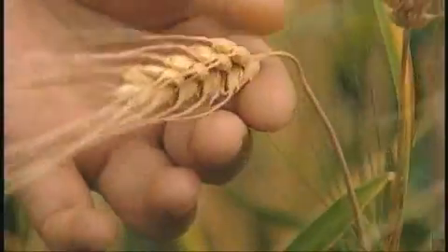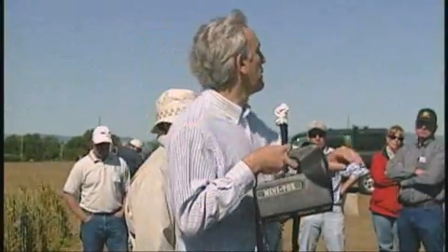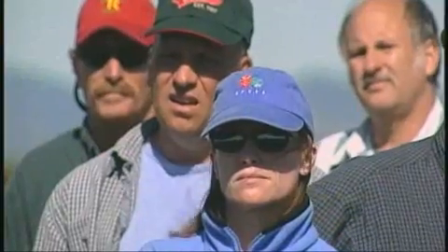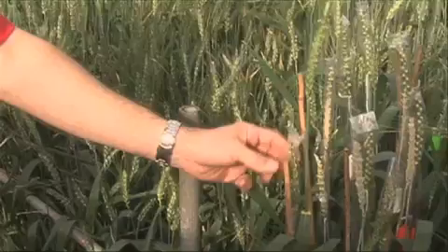Wheat breeder Jorge Dubkovsky says wheat is five times more complex than the human genome, and understanding how it works is a daunting task. Everybody likes to see a wheat that is completely free of striped rust — a fungus called striped rust ruined $400 million of wheat in 2003.